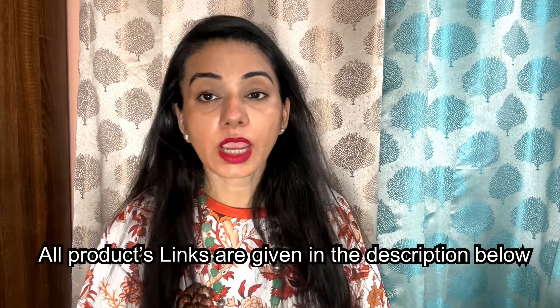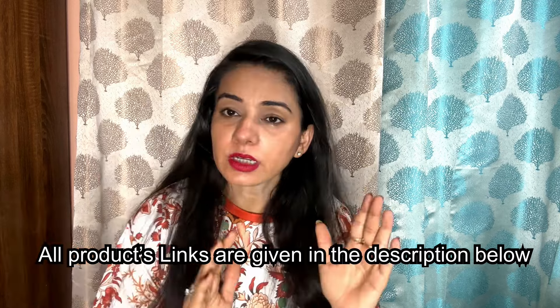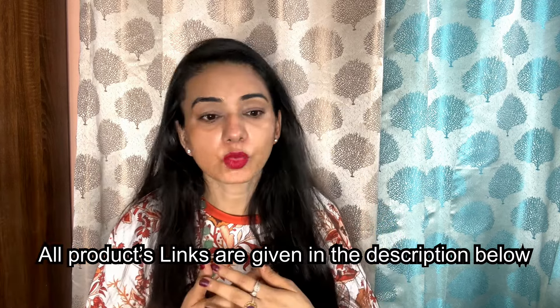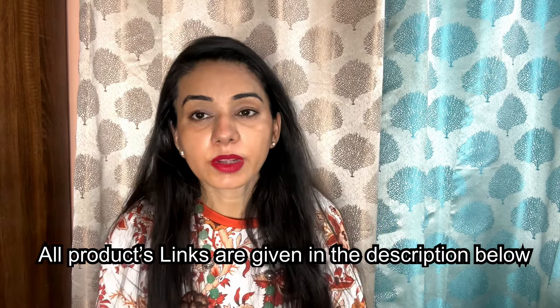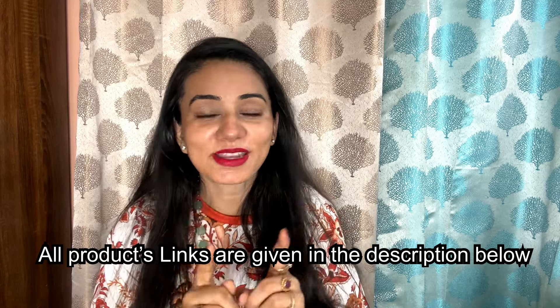So how are today's products? These are all products that I want you to get from Amazon. They are all very good quality and genuine brands. You will get the links to all products in the description box.